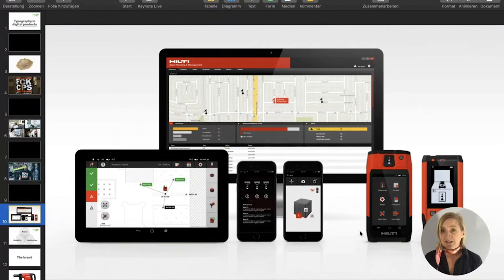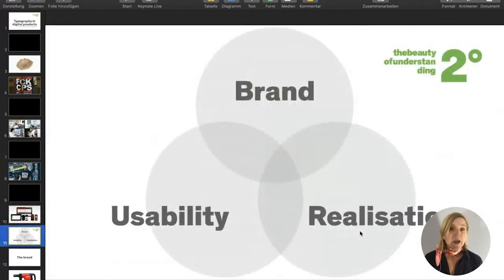The measurement tools also had different levels of complexity. Starting on the bottom right, we had simple tools measuring single distances, but also tools with simple calculations, and even more complex calculations for the bigger tools. In the back you see a product handling and managing all measurements and tools on a construction site. So we had to find a balance between brand language, excellent usability, and a realization that could work within the project.